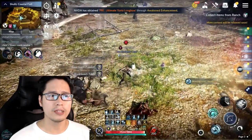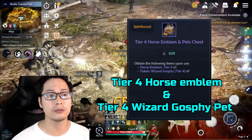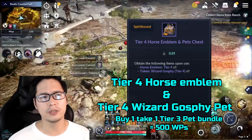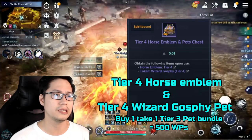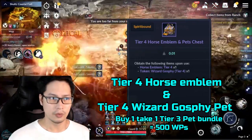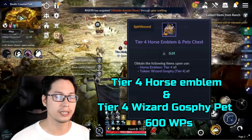The fifth reward is the Tier 4 Force Emblem and Tier 4 Wizard Gus Fee Pet. The cost of a Buy 1-1-1 Tier 3 Pet Bundle is currently 500 white pearls, so let's consider that the T4 Force Emblem and T4 Wizard Gus Fee Pet costs around 600 white pearls. Again, this is an assumption.